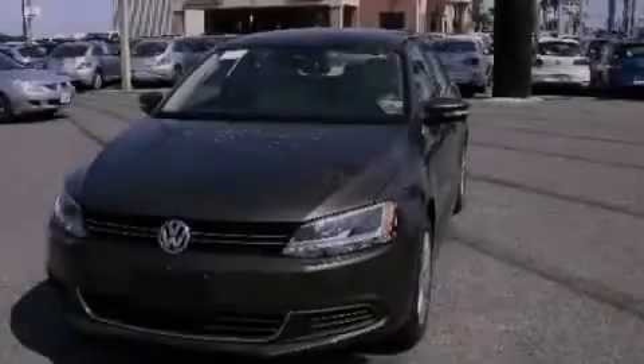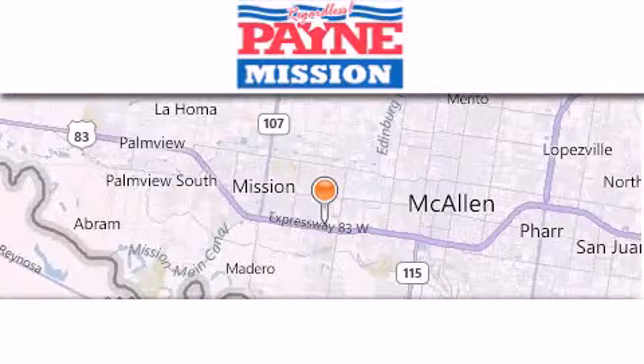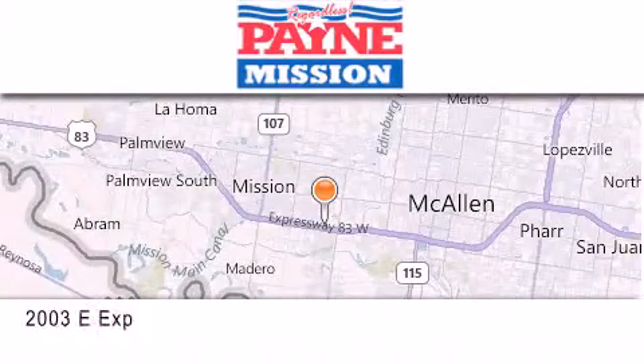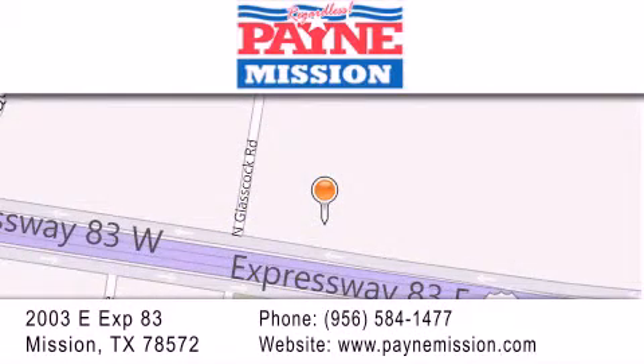Contact us today to arrange your test drive. Thank you for considering Payne Mission for your next luxury vehicle. If you have any questions, please visit our website, give us a call or stop by our dealership at 2003 East Expressway 83 in Mission.